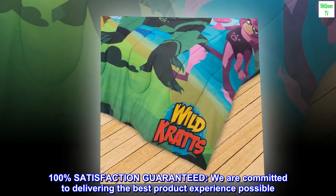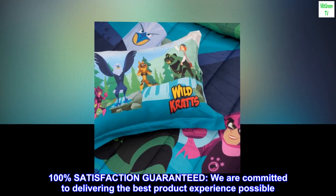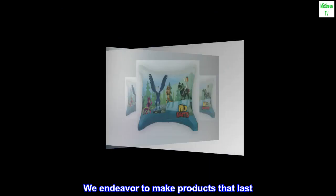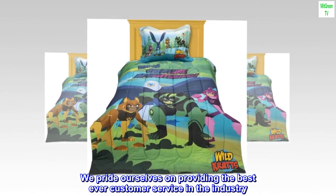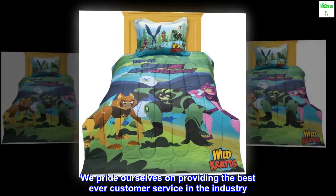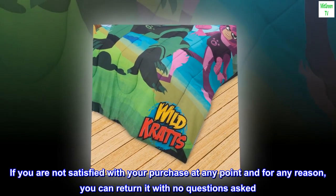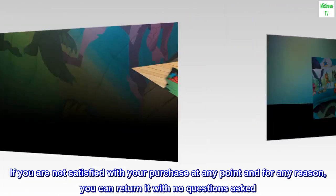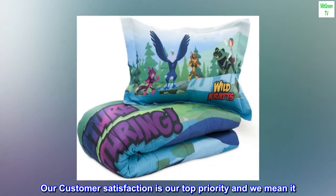100% satisfaction guaranteed. We are committed to delivering the best product experience possible. We endeavor to make products that last, and we pride ourselves on providing the best ever customer service in the industry. If you are not satisfied with your purchase at any point and for any reason, you can return it with no questions asked. Our customer satisfaction is our top priority, and we mean it.